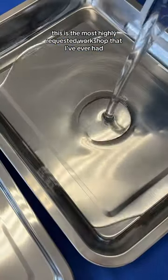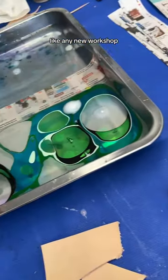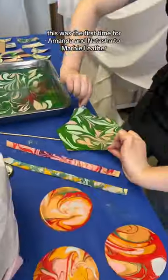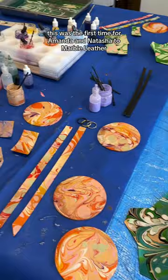This is the most highly requested workshop I've ever had. Like any new workshop, I like to do a trial run to make sure that everything is running smoothly. This was the first time for Amanda and Natasha to marble leather, and they both did amazingly.